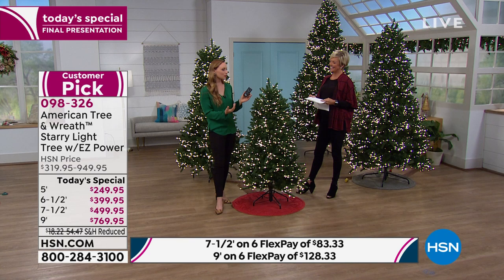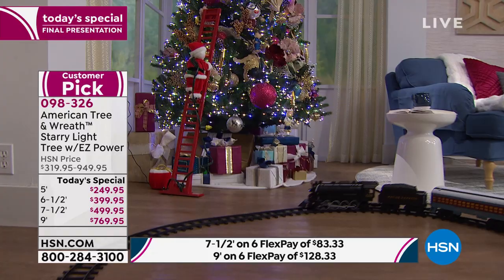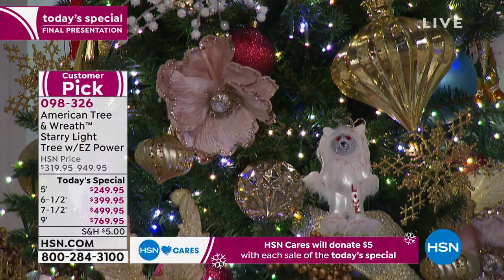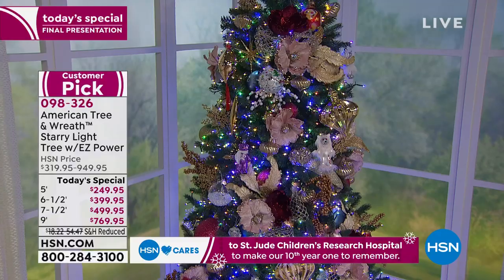Another feel-good moment: $5 of each Christmas tree purchase made today goes directly to St. Jude. That feels good because that's a big charity that we support every single year, and it's an easy win to know that you're contributing back to the families and children that need some help this holiday season.